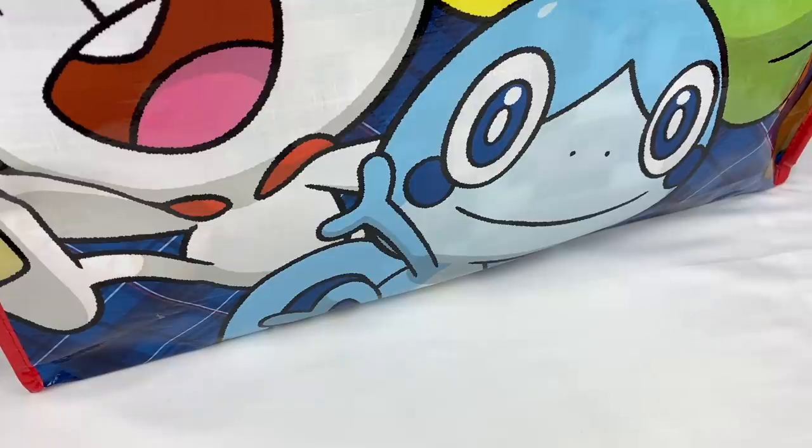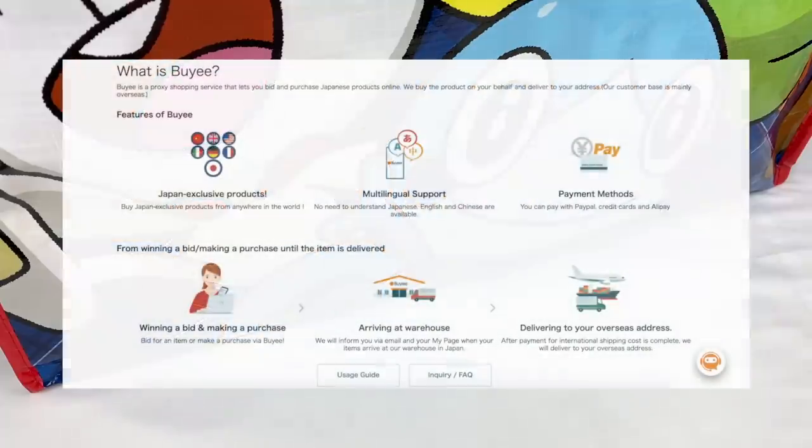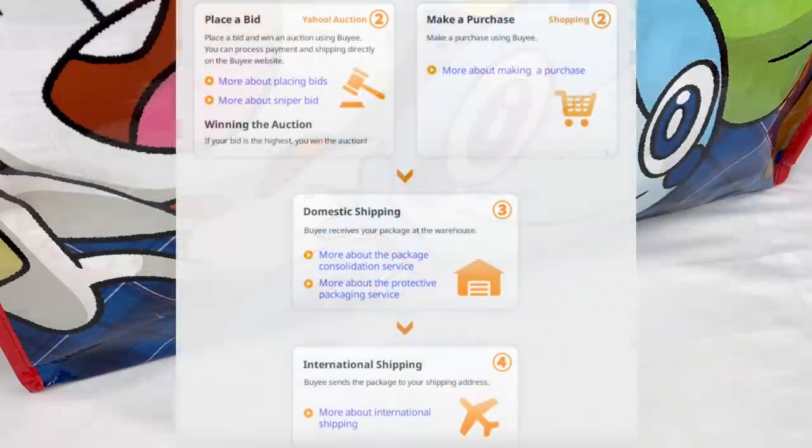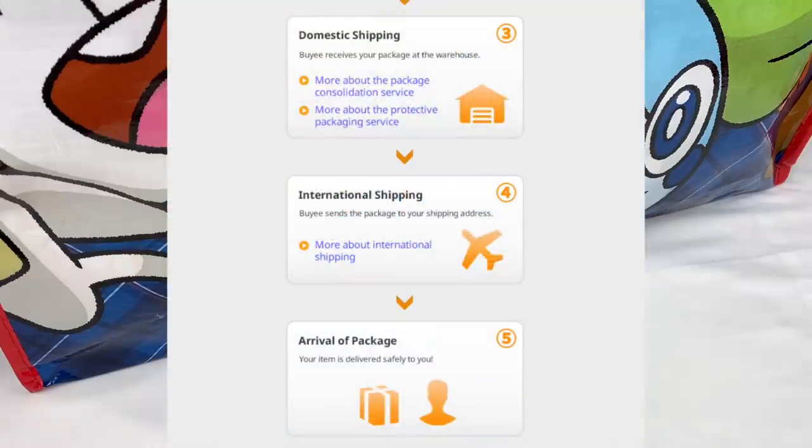Unfortunately this year the Pokemon bag was quite hard to get as they decided to do a lottery system for the bag, so only those who entered on the Pokemon Center website and won the lottery got sent the bag. They also didn't do any in-store sales this year. But I was actually able to get this bag through Baie, which is a proxy service that allows you to buy items from Japanese websites and auctions. I got this one from Yahoo Auctions — someone who had not opened the bag just sold it again, so the price was a lot higher than the original Pokemon Center price.